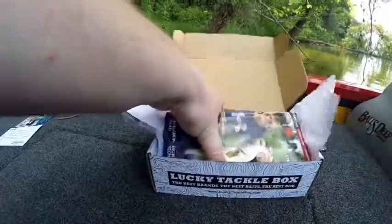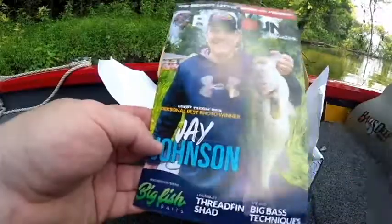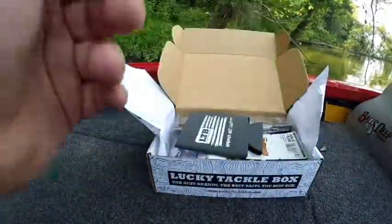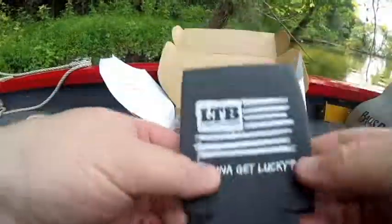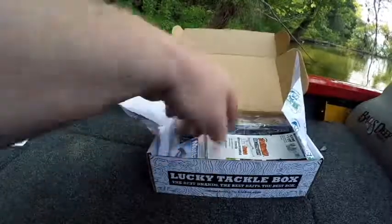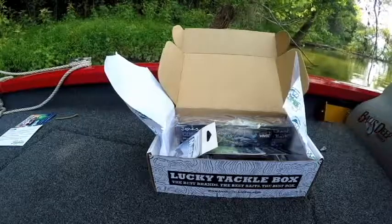I'm hoping I got a crankbait because I've seen some active fish on some humps — a crankbait will just slaughter there. Here's FishHound Magazine — good articles in here that I like to read when I'm on my downtime on the road. Got a Lucky Tackle Box koozie, I may use that later today. Some bait attractant, which I had plenty of — we'll put it over here with the rest.